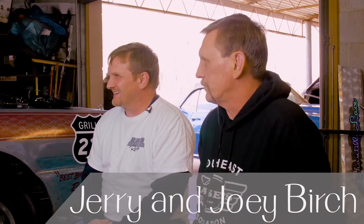All right, Gasaholics, say what you got to say. Hi, I'm Jerry Birch. I'm Joey Birch. We're the Birch Brothers. And we're Gasaholics.